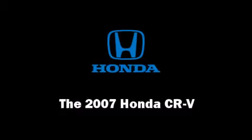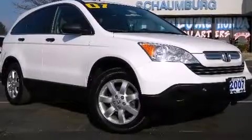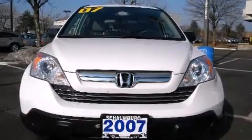Take command of the road in the 2007 Honda CRV. Under the hood, you'll find a four-cylinder engine with more than 150 horsepower, providing a smooth and predictable driving experience.